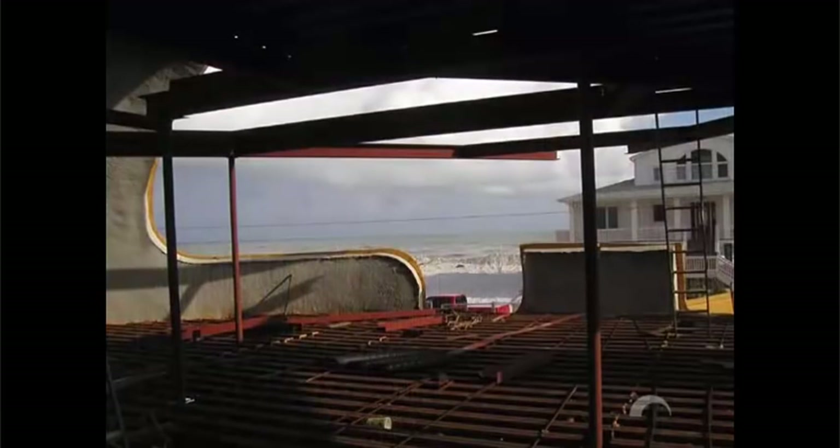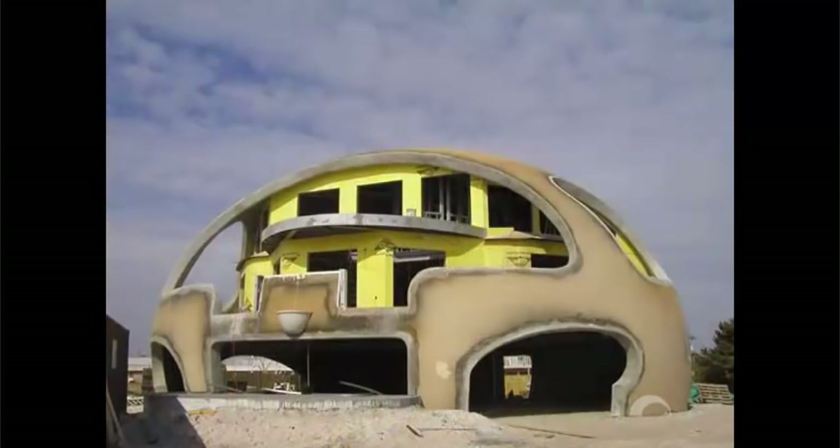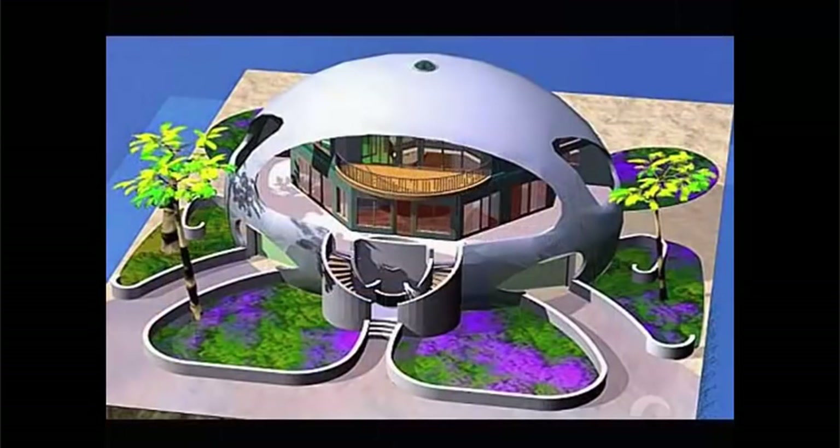FEMA realized that funding a small portion of the structural costs of the disaster-resistant dome would reduce their liability and exposure to future claims. This beautiful beachfront home will be completed in 2003 and will be available to the public as a vacation rental property.